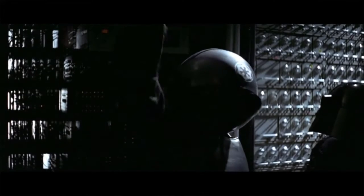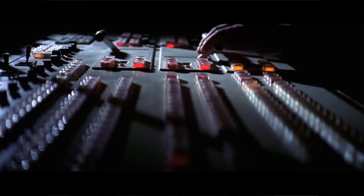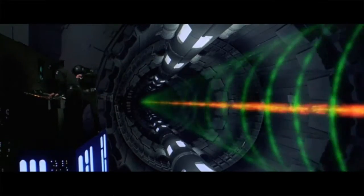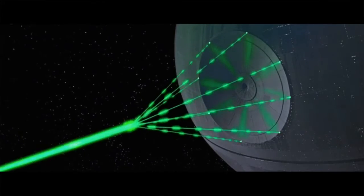Is the Death Star energy efficient? My guess is no. When they power up to destroy Alderaan, that's a lot of energy — you see things powering down, the lights are dimming, people are stressed. But if you actually look at the amount of power it takes to destroy a planet, there are very specific technical definitions of what it means to disrupt a planet in planetary evolution and planetary science, and it's a whole lot of energy.